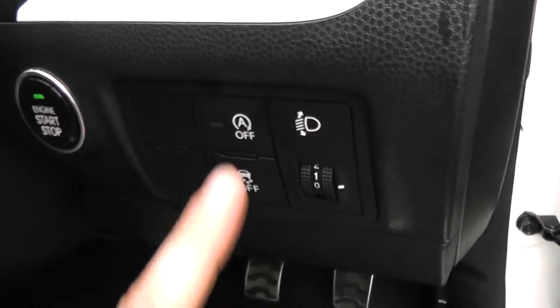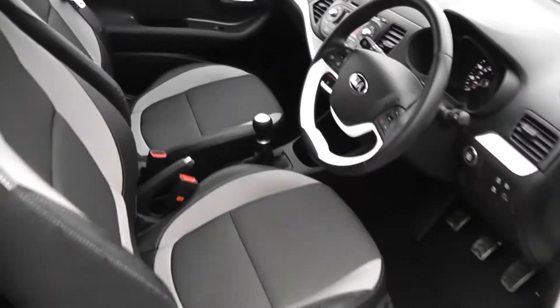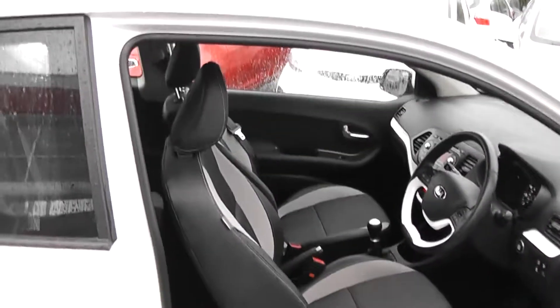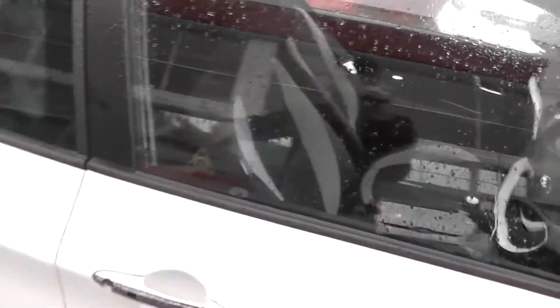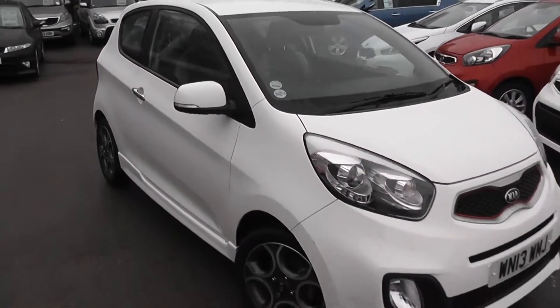Because it's part of the EcoDynamics range, you get the start-stop technology. There's also adjustable headlights in the front, and you get the metal pedals. It's in great condition inside as well as outside. It's been very well looked after and it's had one previous owner. Another great feature is it's actually only £20 road tax for this vehicle, which is obviously a great added bonus as well.